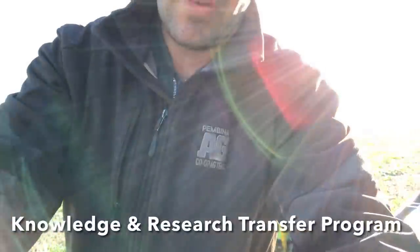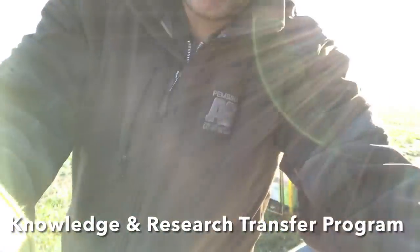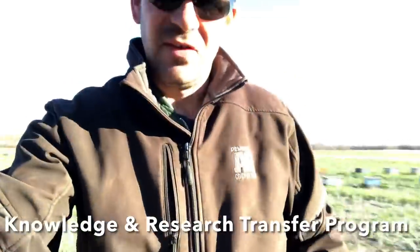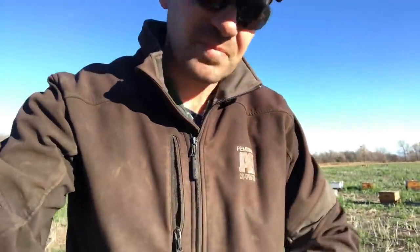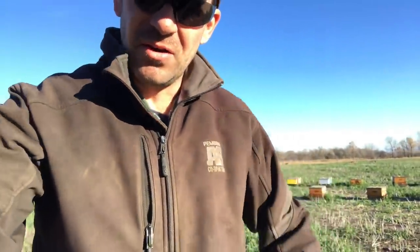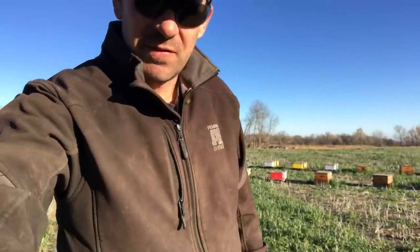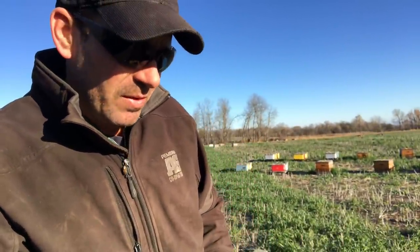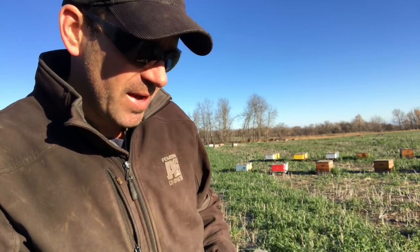That is a stutter start. We had brought the KRTP hives over to my facility yesterday. KRTP is our province's tech transfer program. Derek and Daryl picked the colonies up — about 71 of them — and brought them up to my honey house. I'm going to custom winter them this winter, so I loaded them onto the cement pad.